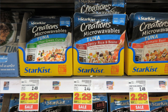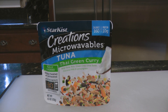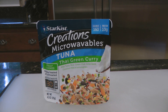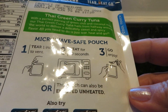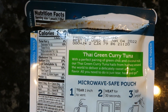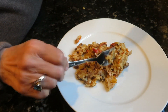The first one was by StarKiss Tuna. It says 'Creations Microwaveable Tuna Thai Green Curry.' It's wild tuna with rice, green chili, lime juice, coconut milk, and lemongrass. You tear open the pouch, heat it for 30 seconds, and it's ready to eat. Each pouch is one serving of 160 calories. It's a product of Thailand and has a best-if-used-by date of January 2022, which is more than a year from now, so these have a nice long shelf life.